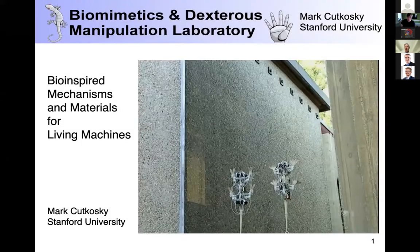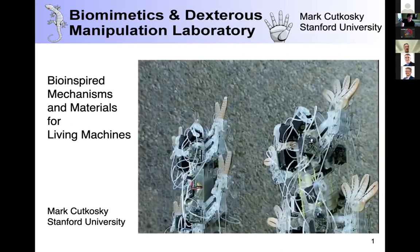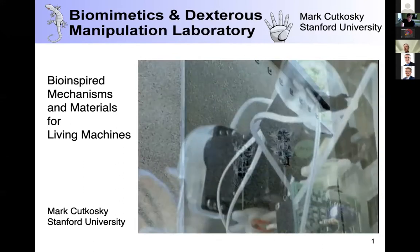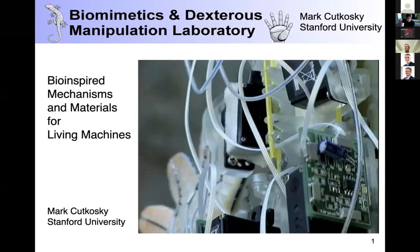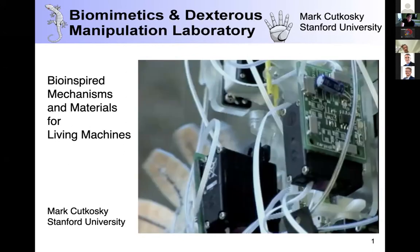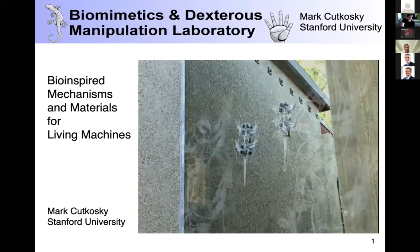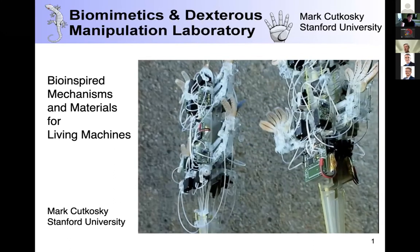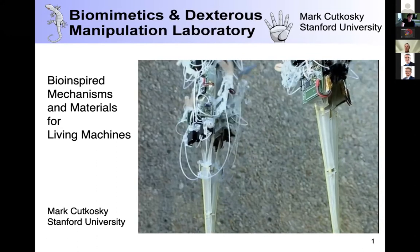A bit of history — exactly what Tony mentioned — our very first participation in Living Machines. I use this sometimes as a screensaver because Sticky Bot and Sticky Bot Two are probably the best known alumni from my laboratory. I'm going to talk about what's behind bio-inspired robot design, and I'll finish up with some very new work and some nice new results I'd like to share.